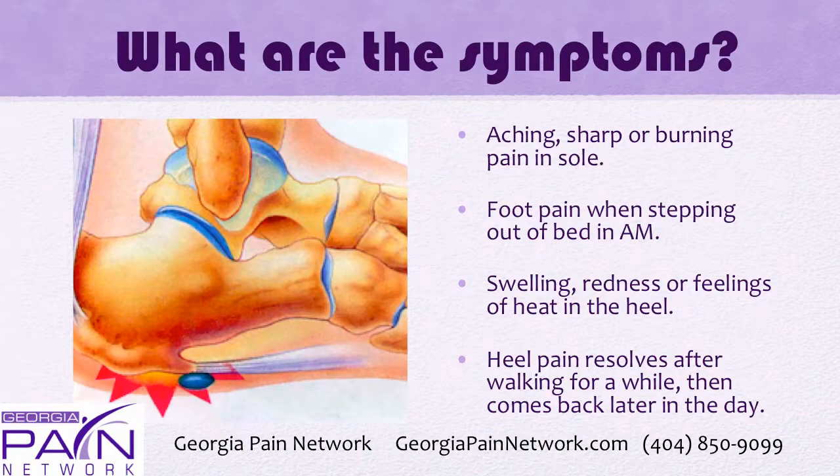What are the symptoms? It's usually an aching, sharp, or burning pain in the sole of your foot. Foot pain most commonly occurs when stepping out of bed in the morning. Swelling, redness, or feelings of heat. Heel pain resolves after walking for a while and then typically comes back later in the day with a vengeance.